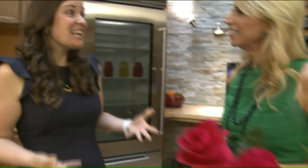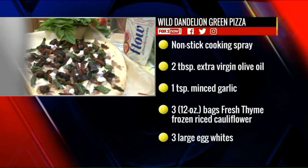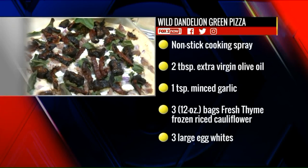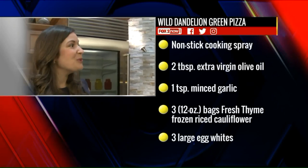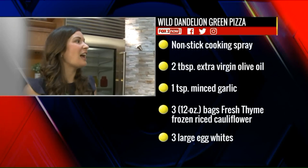They're great trends and they have great surprising health benefits. Let's start over here — this actually looks delicious. That's a wild dandelion green pizza. Dandelion greens aren't just a backyard conversation anymore. They're actually filled with prebiotic fiber, and that helps our healthy gut bacteria, helps with digestion, and boosts our immune system. So it's a really great health benefit.